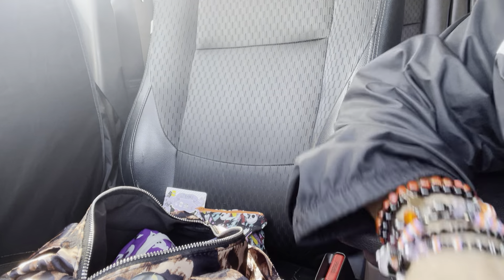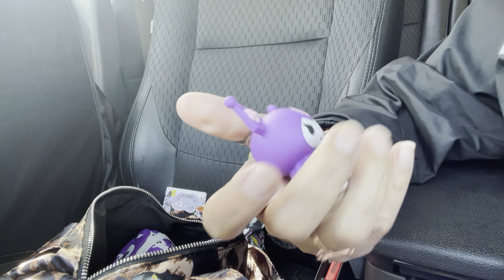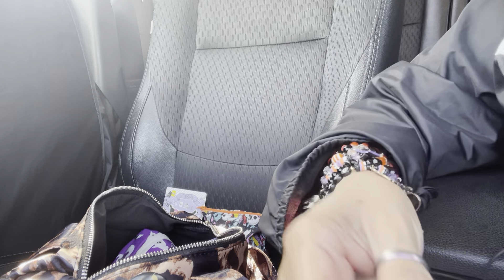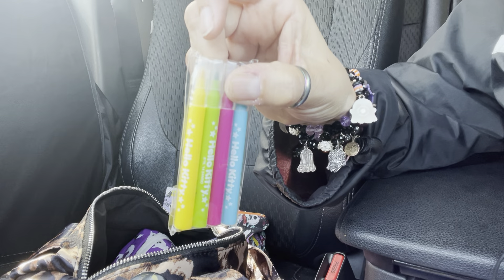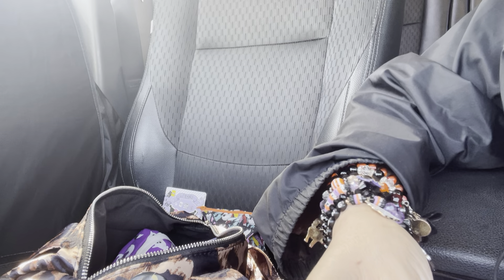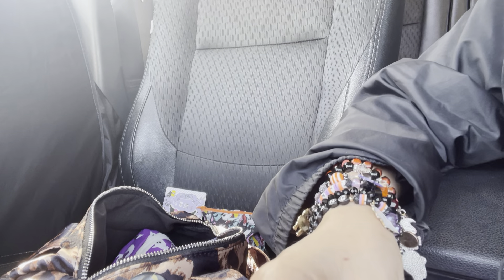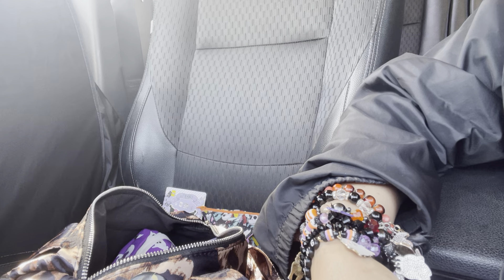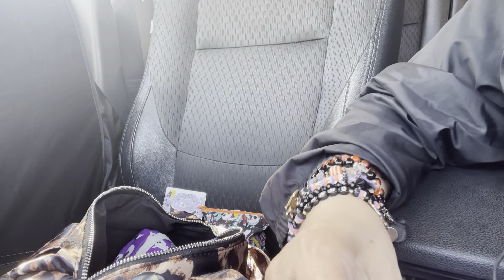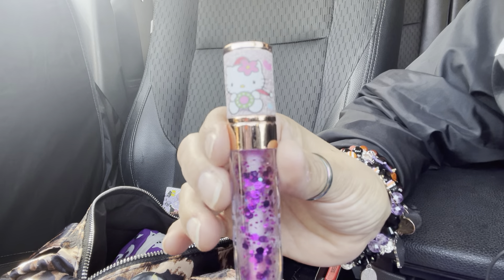I have my Kuromi lighter — I just filled her up yesterday — I love this one. It's for my candles, that's why I like it. I also have my Hello Kitty markers and this Kuromi lip gloss lip oil, grape scented. I got this Mother lip Nicole Miller shimmer lip oil in raspberry — I like this one because it's tiny.